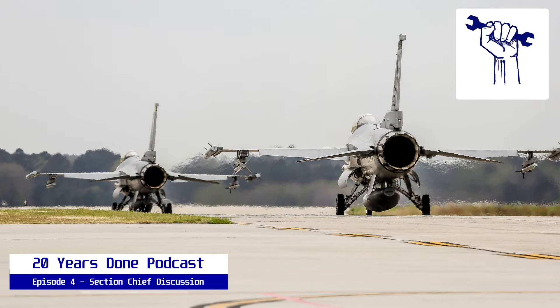Today we're going to have a discussion about running a section in an AMU, an aircraft maintenance unit. I have with me Kenny Brooks, who I served with from 2010 to 2017. He retired from the Air Force in 2017. We were at Luke Air Force Base in the 308th and Holloman Air Force Base. I have John Mascolino, and we were section chiefs together at Holloman in the spec section. We faced a lot of the same stuff together and came up with some good plans.